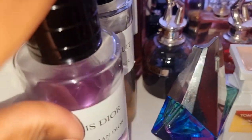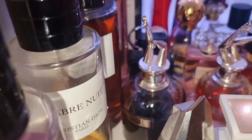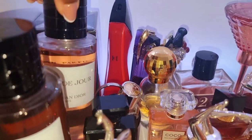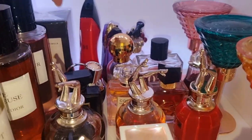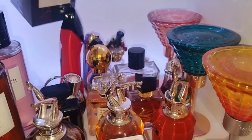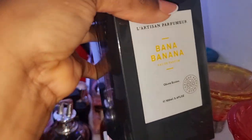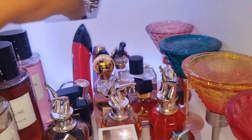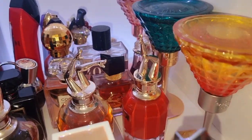We've got all my Diors here — Gris Dior, Ambre Nuit, Miss Dior Absolutely Blooming, Belle de Jour. And at the back over there — this is a gift for Happiness Sparkles when she comes down to the UK, because it was her birthday and I wanted to surprise her. She loves Banana Banana, by the way — she's obsessed with it. So I had to get it for her.